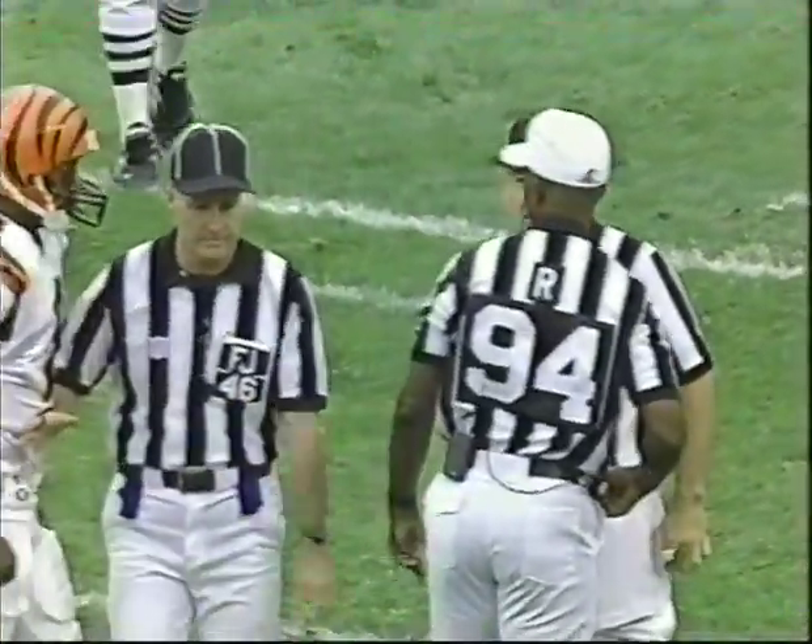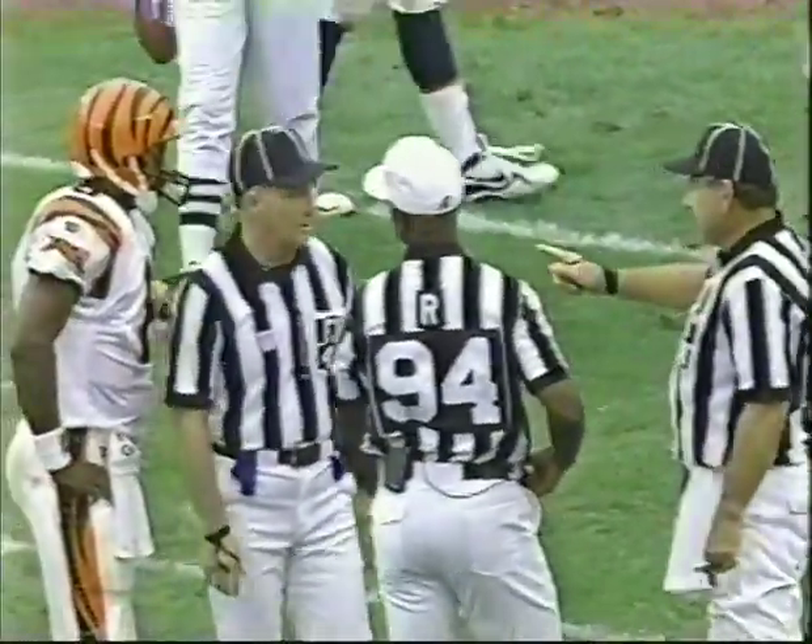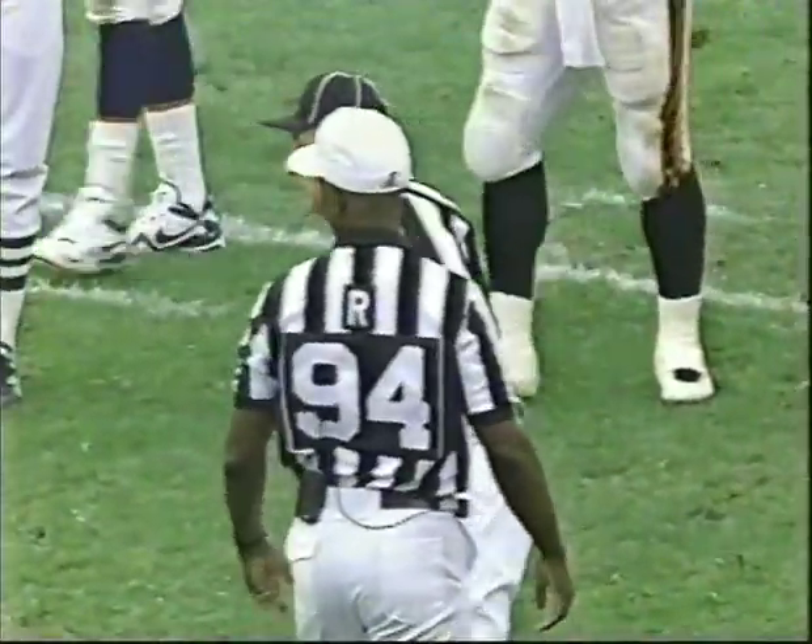Kijana Carter really carries out a fake well. It's such a good fake — he'd have walked in if they'd given him the ball.